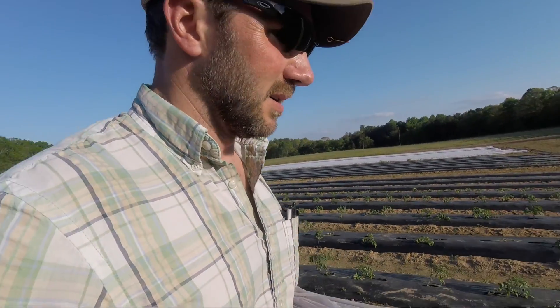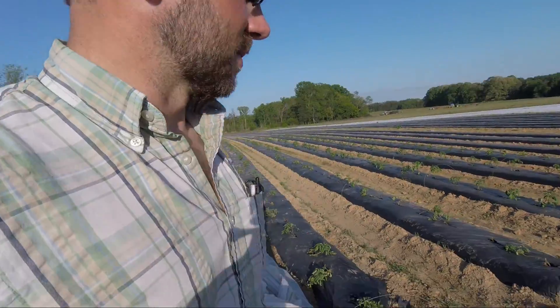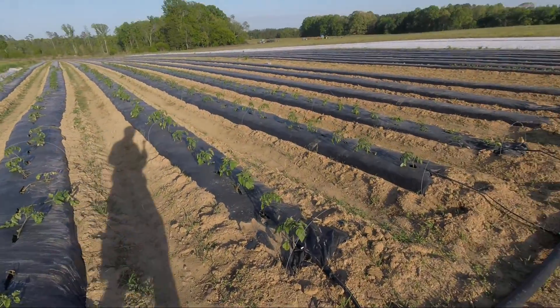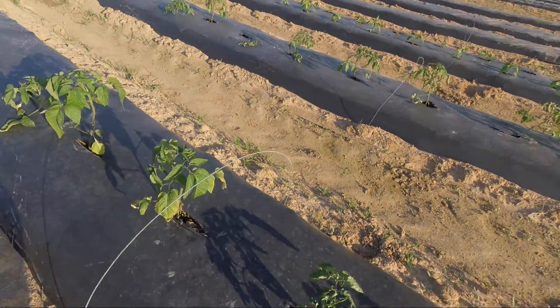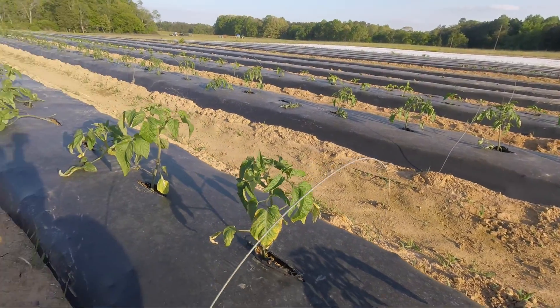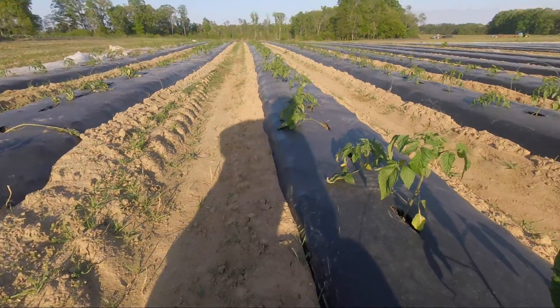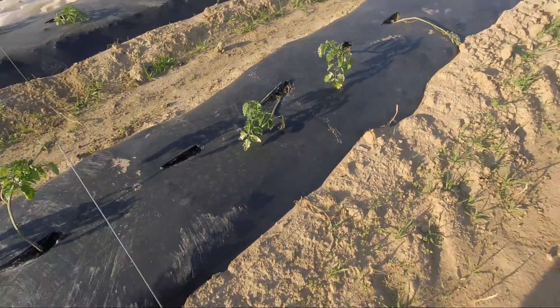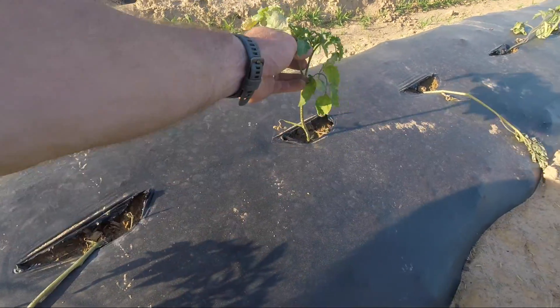About two weeks ago, sometime along in there, we planted our first tomatoes — a variety of 100-foot rows of four rows of different types of tomatoes, different heirlooms and red rounds. We had a frost the other night, and you can see we took high tensile wire, put little bows across the row every few feet, and pulled a row cover over it. There is definitely some frost burn on some of this stuff, a little bit of cold damage. I think it'll pull out of it.